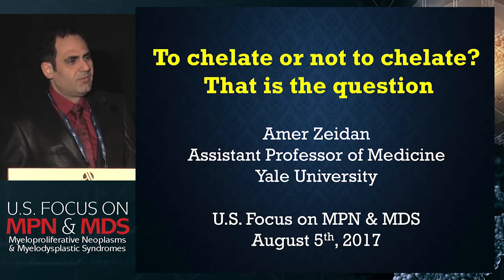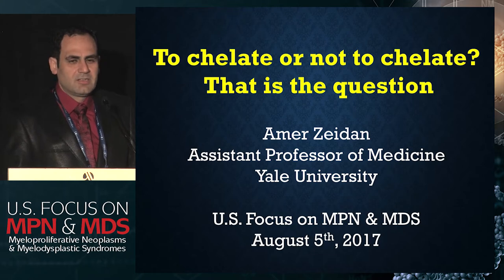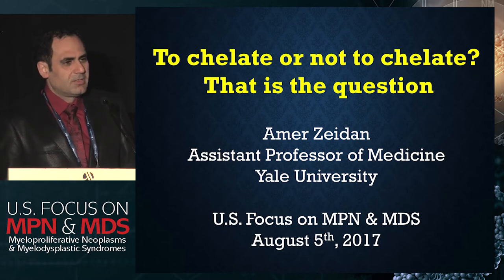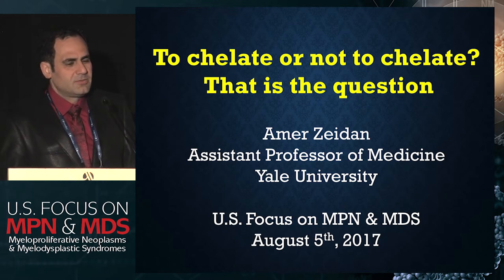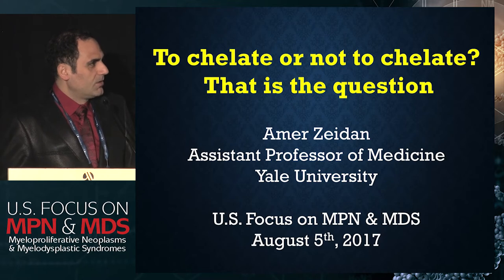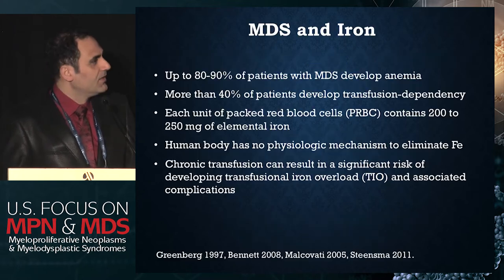Yesterday we were hearing about all these phase three trials in MPN, and there are a bunch of phase three trials and randomized phase two trials in MDS covering different aspects of the disease, but in iron chelation we have very limited evidence, which I'm going to try to summarize today and try to answer this question that we always think about: whether we should chelate or not chelate patients with MDS.